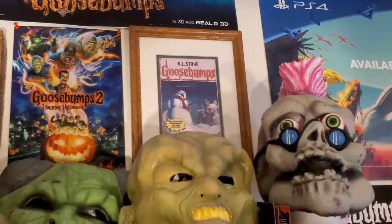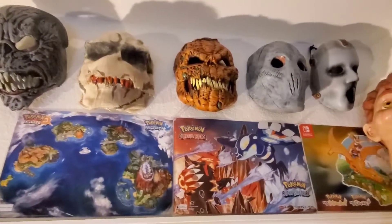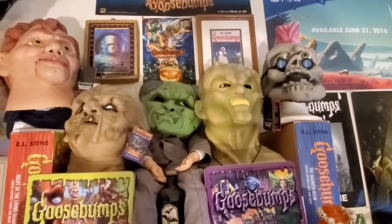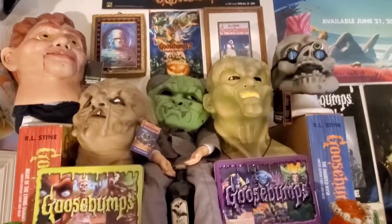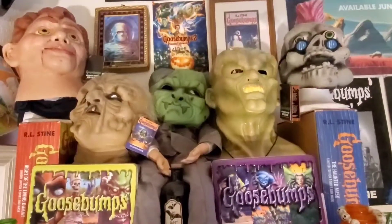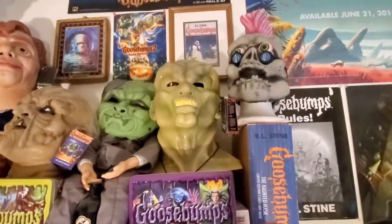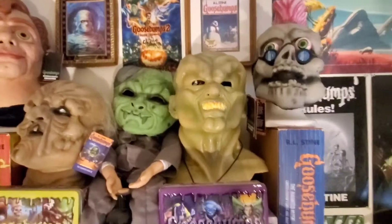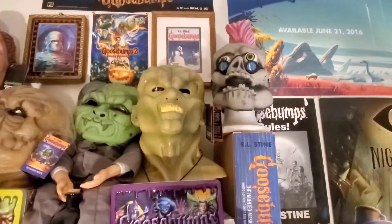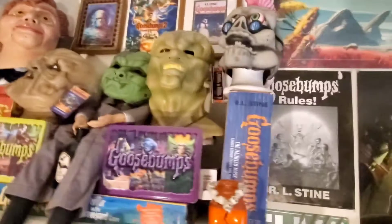I've got a picture of me and my dad over at Disney, and some masks up here. Starting from left to right: I've got Sloppy from Trick or Treat Studios, Haunted Mask 2 from Trick or Treat Studios, a Horror from One Day in Horrorland from the 90s — I think you could buy that at Party City back then, but I bought it on eBay. I've got the Haunted Mask with a Goosebumps pendant around its neck, also from eBay. And Curly is also from eBay.